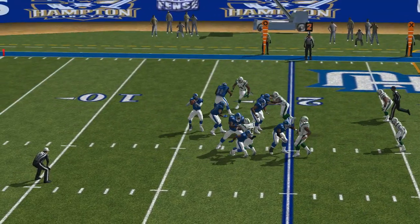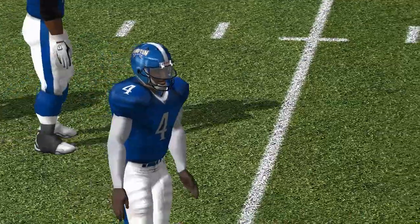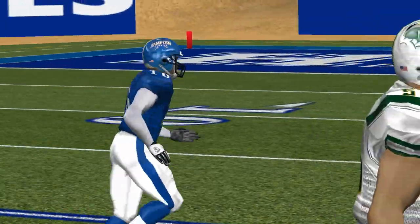The visiting team come out in a nickel package. Rolling — pass was incomplete. Bell was the intended receiver on that play.